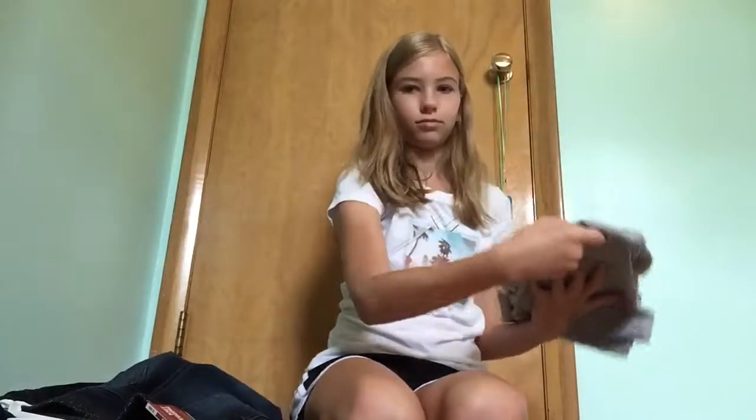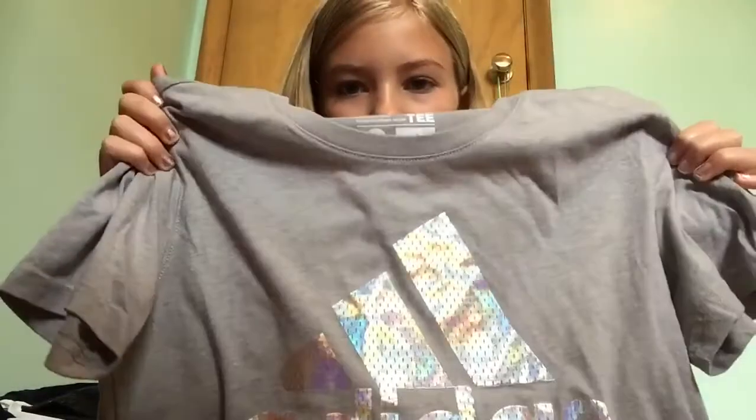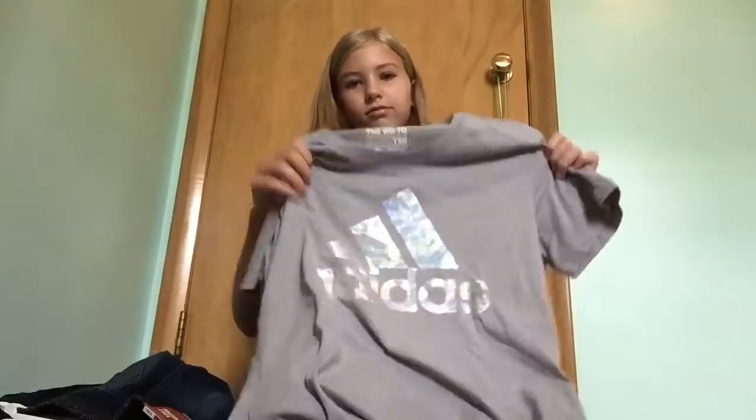Then I have this Adidas shirt that has holo on it. I love holo. So right there I'm showing you the holo.